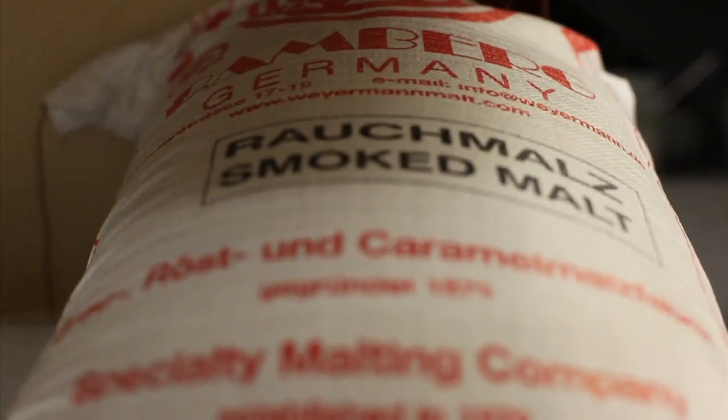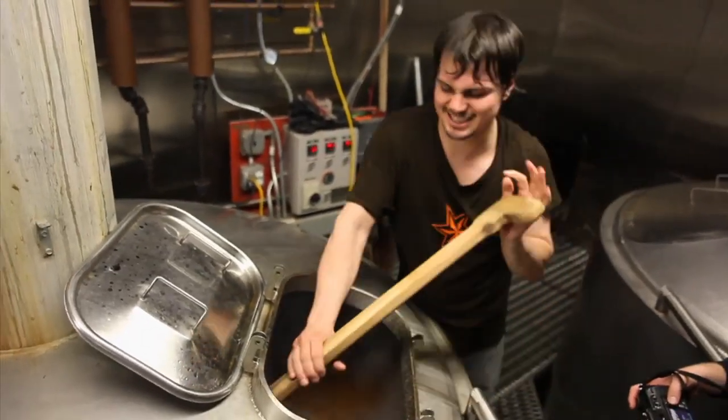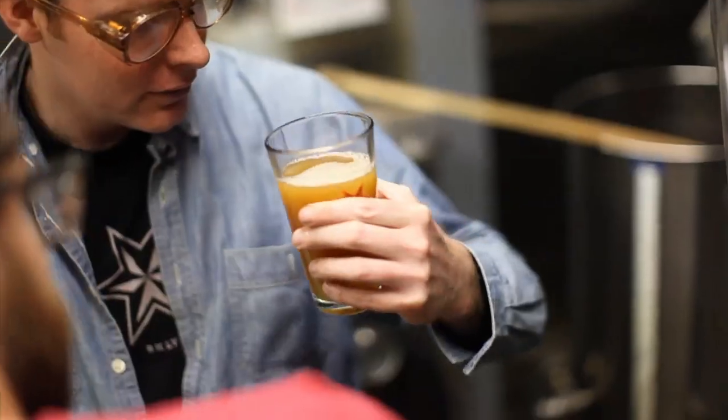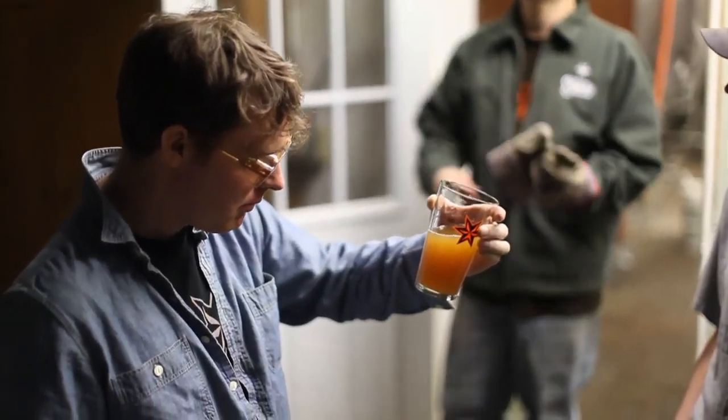You could use the same exact ingredients, and because you're changing the process, it can have a remarkably different impact on the final flavor. And that's really kind of the whole fun and the experimentation of craft beer.